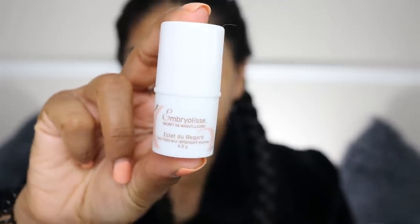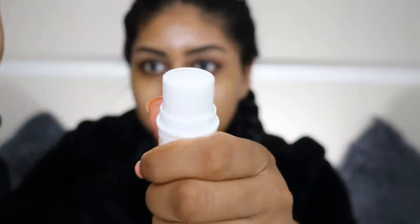I'm then going to take some of my Embryolisse Lait-Crème Concentré — you guys know I love this stuff, and it's so nice under makeup. I was recently also sent the Embryolisse Radiant Eye. It's so cool — it comes in a little stick, and you just take it and put it on your eye and it's so cold. This is the best thing in the morning. I just put it under and on top of my eyes. It's so nice — I've never felt anything like it. Definitely recommend. It's also moisturizing.